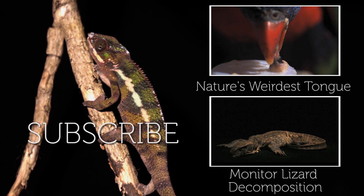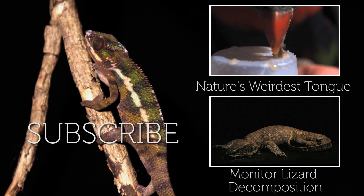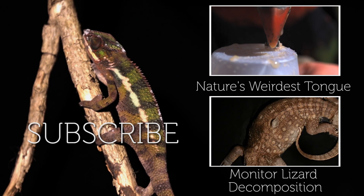To see another crazy tongue in action, check out our lorikeet film. And to see what happens to a lizard after death, click on our monitor lizard decomposition. We'll see you next time in slo-mo.